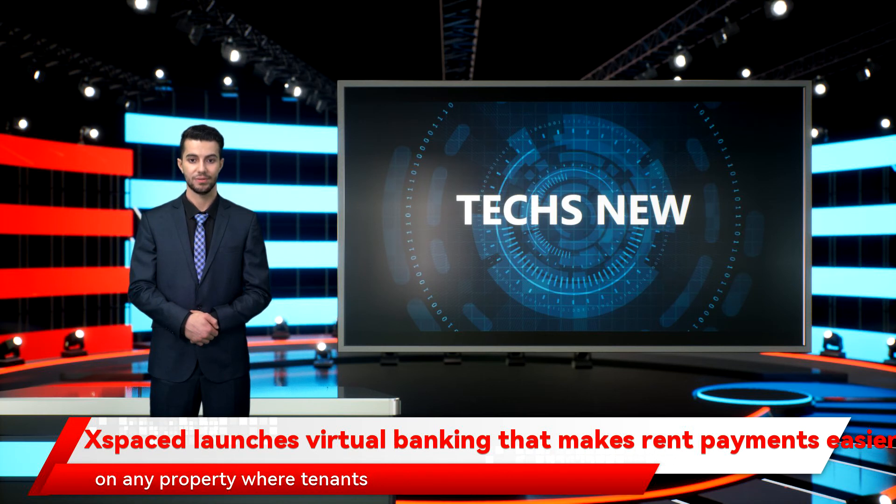It can be used on any property where tenants pay rent online, doesn't require an approval or registration from the landlord, and is less expensive compared to other flexible rent payment products.